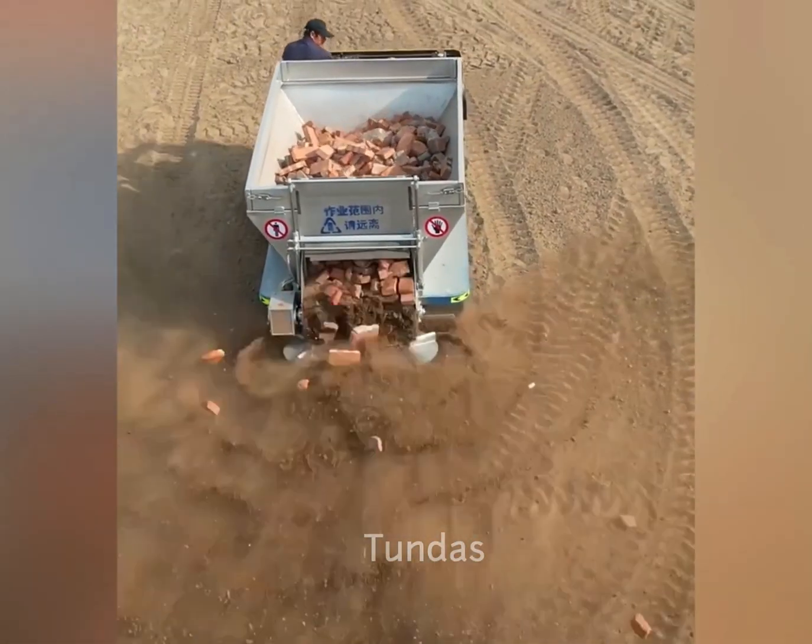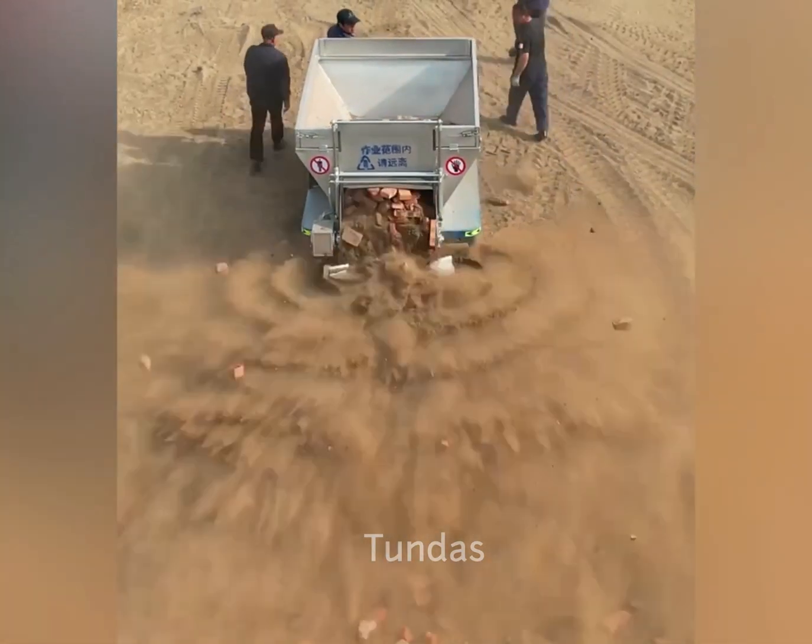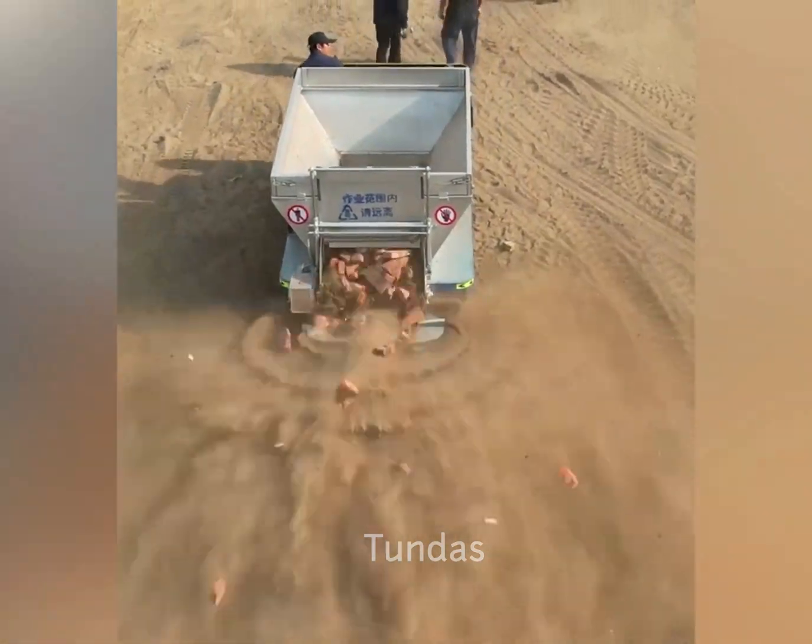The workers are demonstrating the machine's ability to even scatter hard and heavy stones, so it will definitely excel at its direct functions.